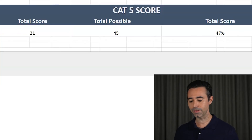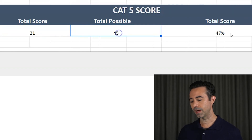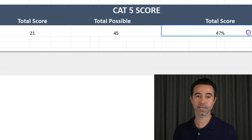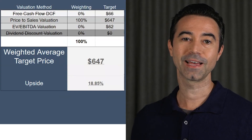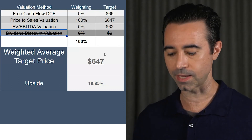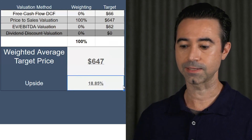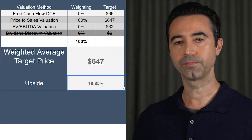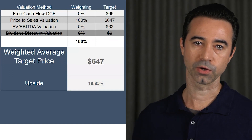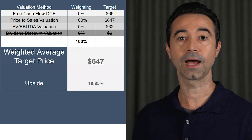So now this is all done. We have a total score of 21 points for Shopify. The total possible score is 45, giving us a 47% CAT5 score. I like this to be 70% or more. That's our price target — $647 for 2022 forecasted price target — an 18.85% rate of return. I invest a bit differently than some people. A lot of people would say, okay, that's my price target, I'm going to invest because it's under my price target. I'm not exactly like that. I like to also look at the technicals of the stock.